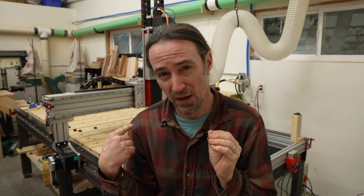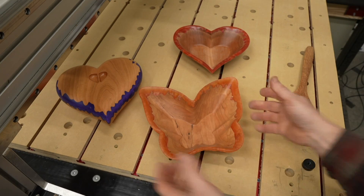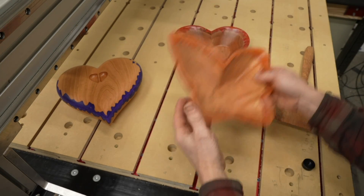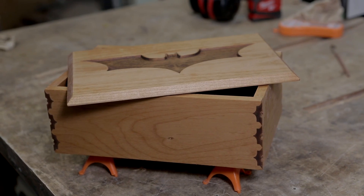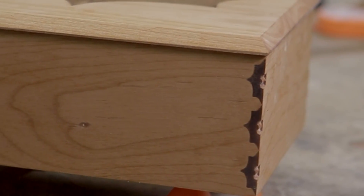Actually, wait until the end of the video because I might have a better recommendation. Now if you're using a CNC machine for its real potential and creating cool three-dimensional objects or custom furniture with wood joinery, then a Phantom may not be the right machine for you.